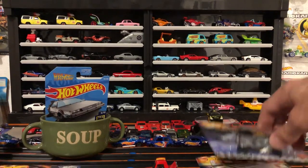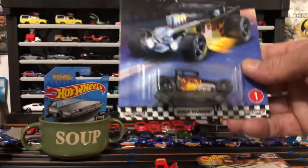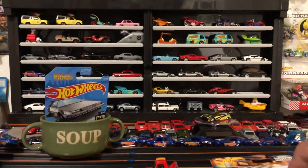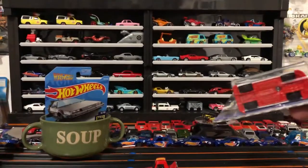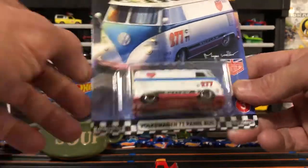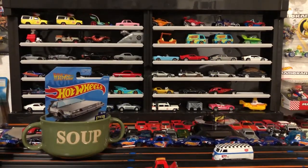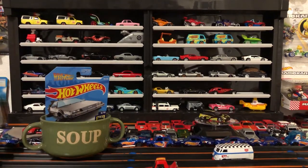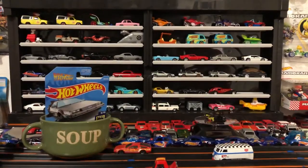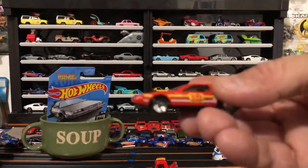I also picked one up from my friend since he messaged me to find him one. Then the Bone Shaker — standard casting, also came out last year in a premium Video Game livery. This one would have been hard to find too: the Volkswagen T1 Panel Bus. I traded a guy on Instagram for one already, but I like Volkswagen so I wanted it. And I also forgot I got the main line DeLorean — just the regular one.